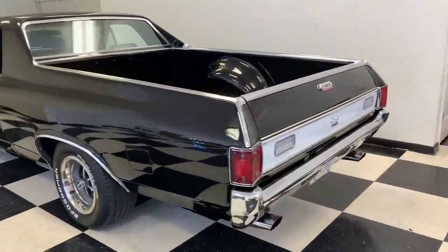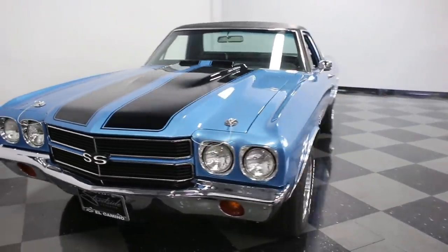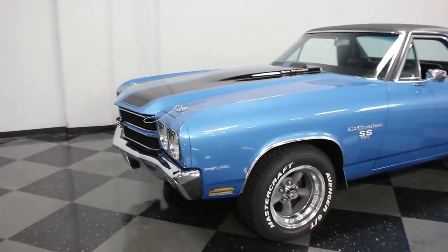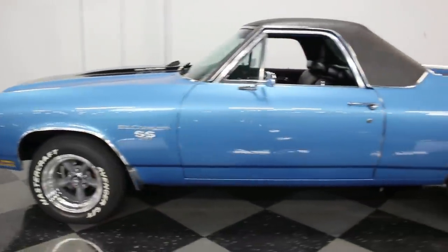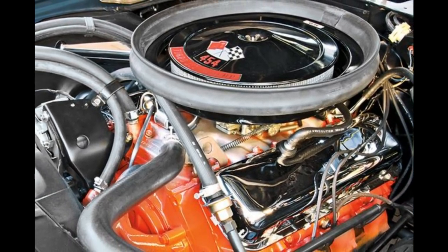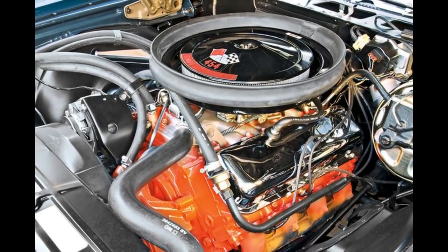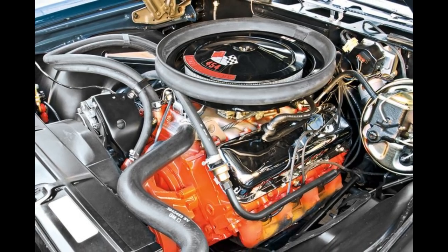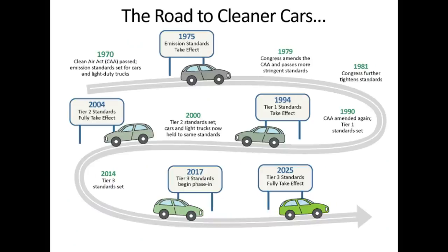The 1970 models received sheet metal revisions giving the bodies a more squared-up stance, and interiors were also redesigned. The new SS 396 — which actually displaced 402 cubic inches, although emblems read '396' — was available. The LS6 454 engine, rated at 450 horsepower and 500 foot-pounds of torque, gave the El Camino a quarter-mile time in the upper 13-second range at around 106 miles per hour. By 1971, federal and insurance regulations began restricting muscle car performance.